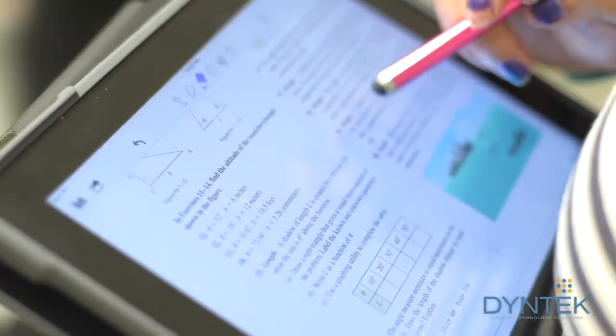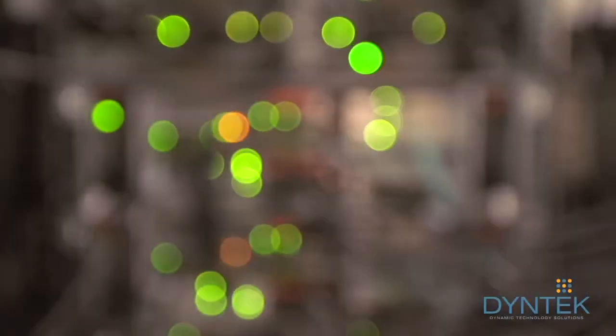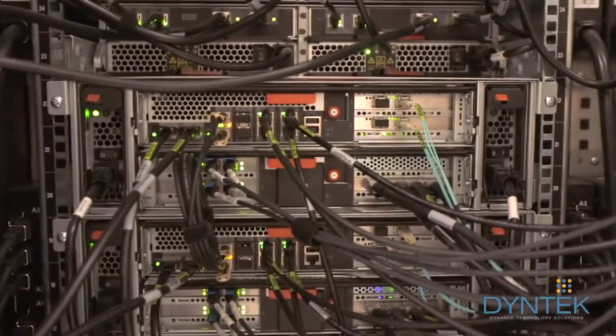The way we deliver the desktop to any device anywhere at any time is usually through a secure dome of wireless networking where students can roam from room to room, class to class, and they're not terminating their session. They're opening book to book, coursework to coursework, in a secure environment.